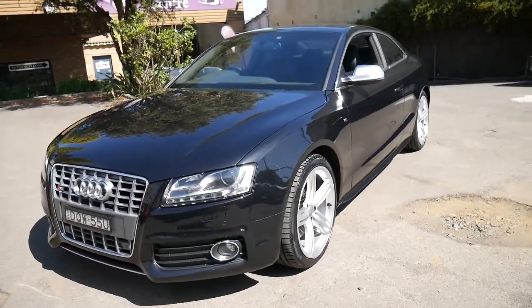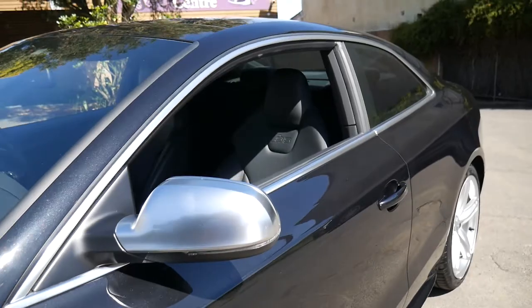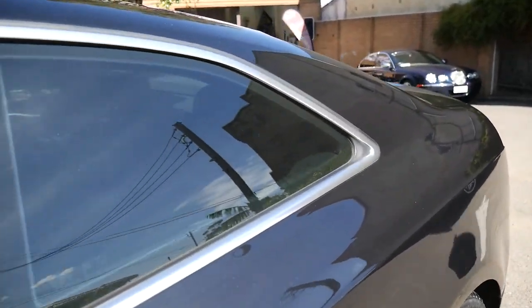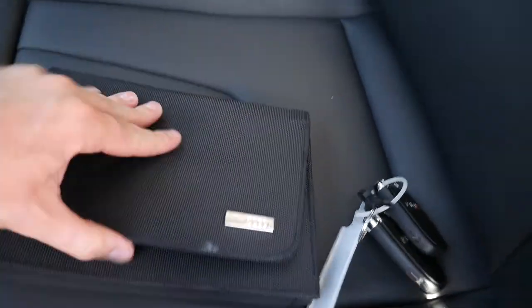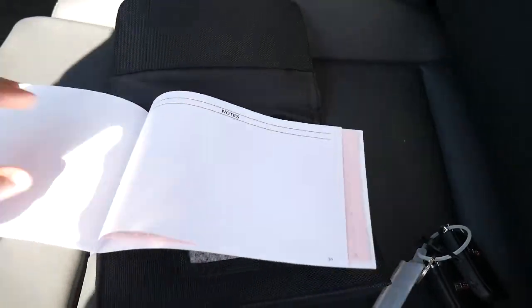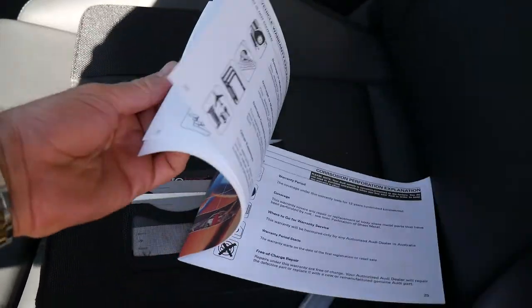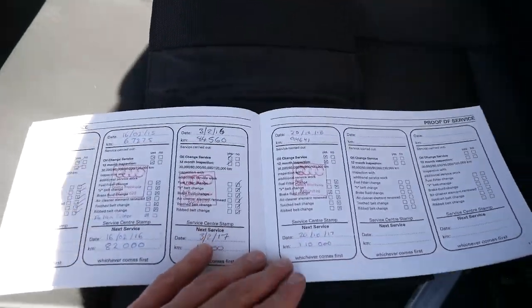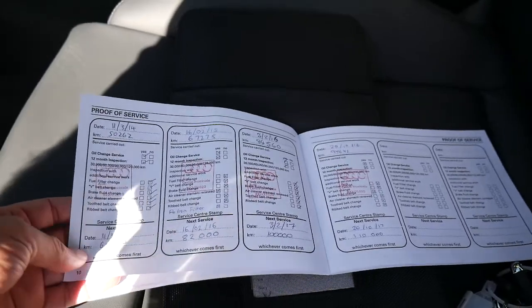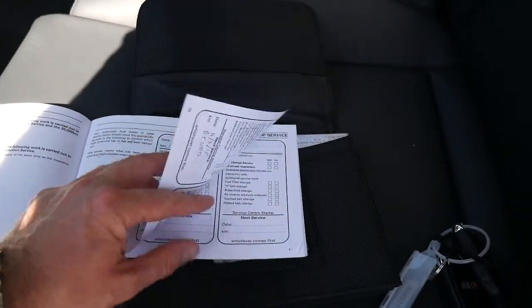The parking sensors are front and back, the leather is in excellent condition. Let's have a quick look at the service history — there's the two keys, all the original books are there. As you can see, it's been serviced at Audi at 94, 84, 67, 50, 33, and 18 thousand kilometres — so all the way through.